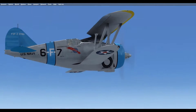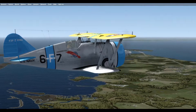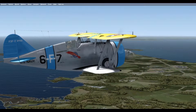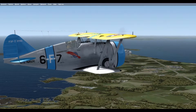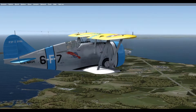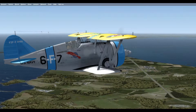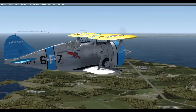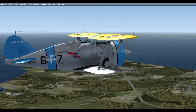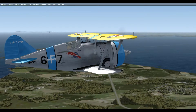Only the commanding officer and section leader aircraft had the colored fuselage band. On the side of each aircraft was a number, letter, number code, which indicated the squadron number, type of squadron, and the aircraft assignment number in that squadron. So applying this identification paint scheme to our current aircraft, we see that we are flying aircraft number seven assigned to fighter squadron six as the section three leader, as confirmed by the solid cowl color and the section color band around the fuselage.